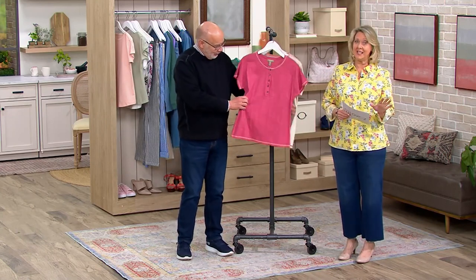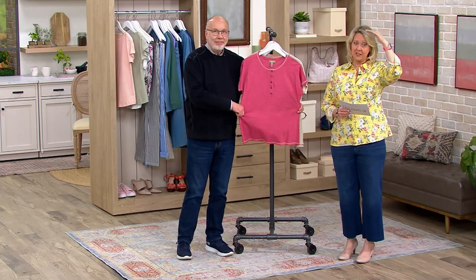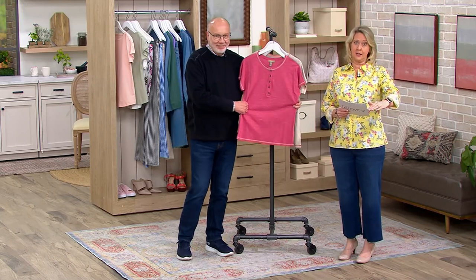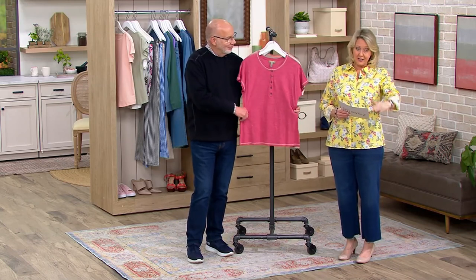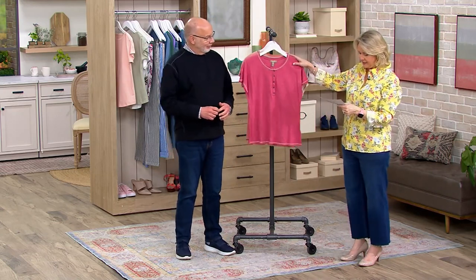Everything you see in this show, you are saving on. And I'm talking not just like here's QVC's price, here's a clearance price — here's our clearance sale price. It's like a double discount. It will go back up to the clearance price at some point, so that's why this is the time to shop.